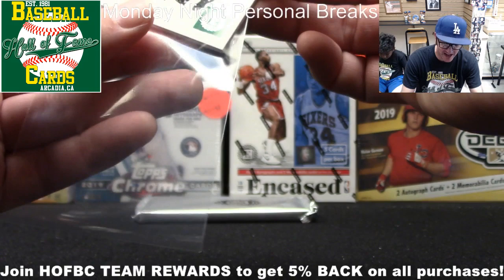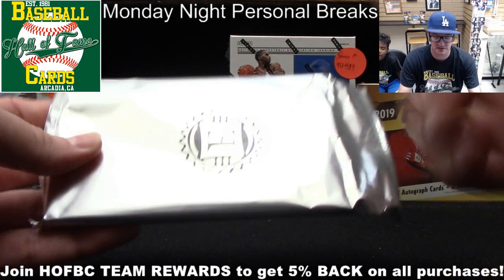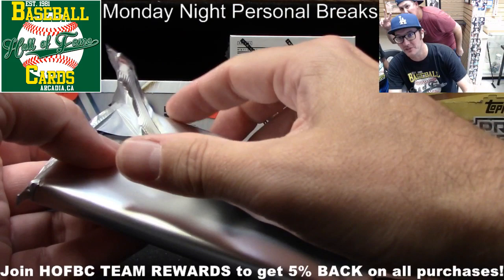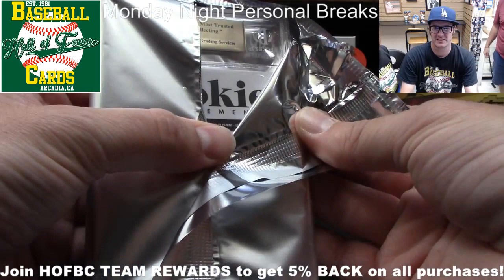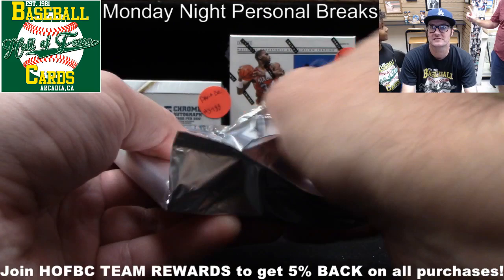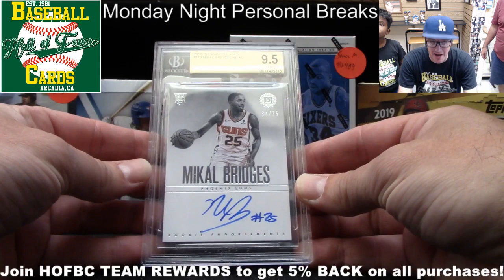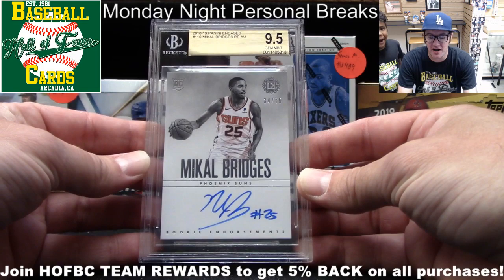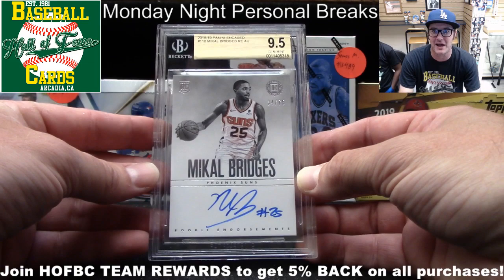Last card in the pack is just a little numbered base card — Al Horford, 64 out of 99. That Chris Mullin was sick though. He still has an encased card to look at. Let's check that out. Factory encased — Yama's coming out to see what's happening. Looks like a rookie. Here we go — Michael Bridges, 34 out of 75, graded by Beckett to be a 9.5, with a 10-graded on-card autograph inscribed at number 25. Phoenix Suns — maybe not the Laker you were hoping for, Richard, but getting a Beckett 9.5 is not bad any day.